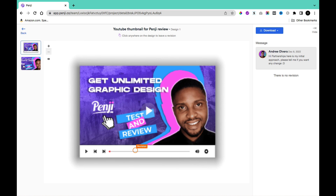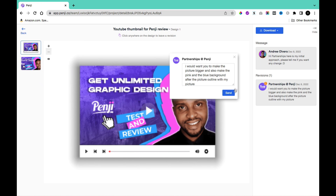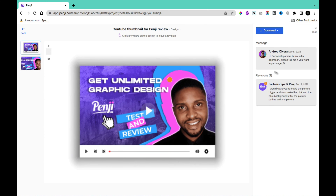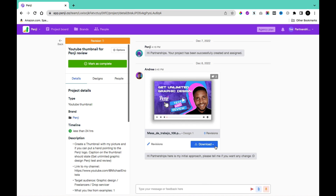My main revision was that I wanted an outline on my picture, and I wanted the picture to be bigger. In the Revision section, I clicked on the area I wanted revised and left a note: make the picture bigger and add a pink and blue background outline around my picture. I clicked Send, and the revision was automatically passed to the graphic designer. You can also download an HD version or the source file at this stage.